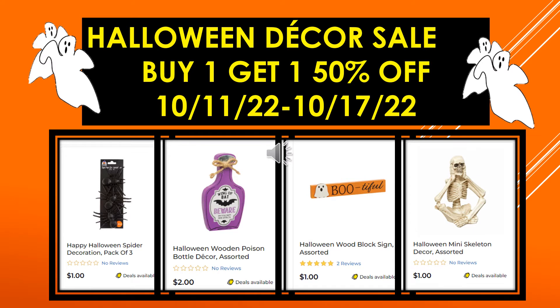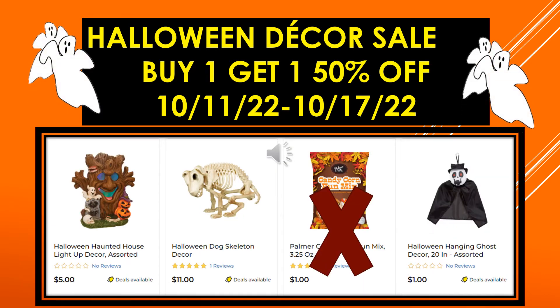More visuals: Halloween Wooden Poison Bottle Decor assorted, Halloween Wood Block Sign assorted, and the Halloween Mini Skeleton Decor assorted.